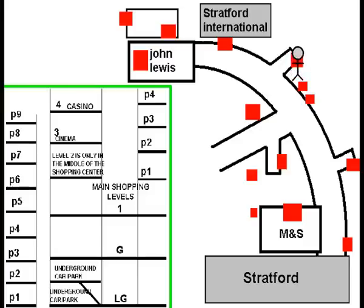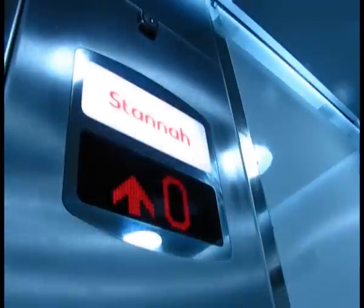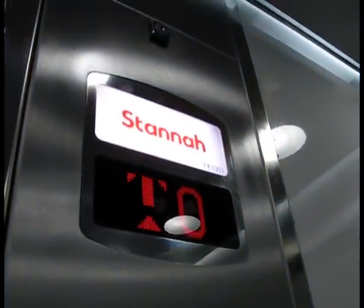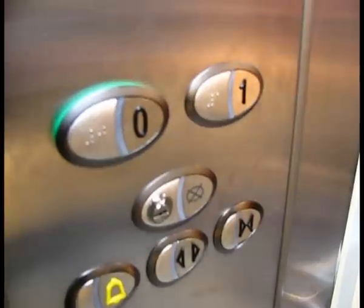And now to a lift in one of the shops — and it is a stunner. Door closing. Lift going up. Level one. And now into another shop and into a nice flat pack lift.